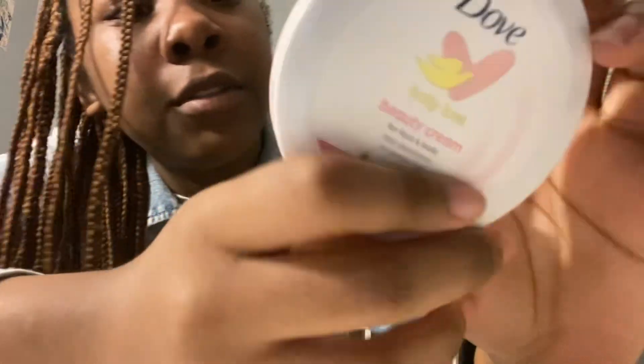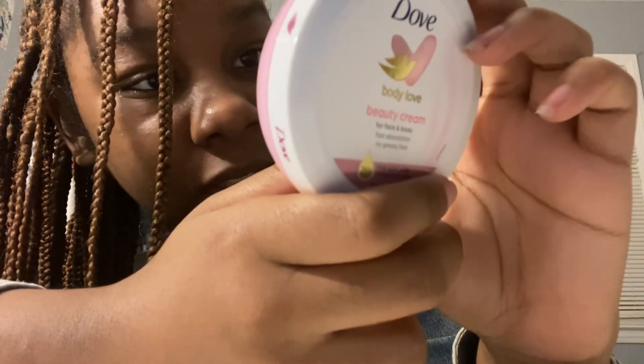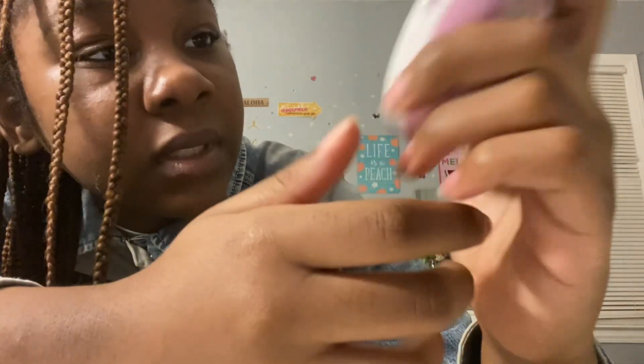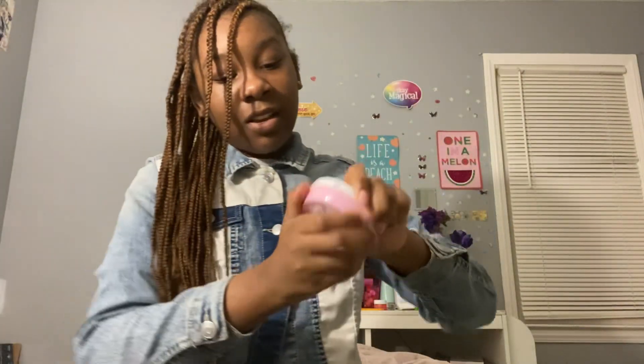Next thing I got is this Dub hair lotion from the Dollar Tree. I can see how much this was — it was two dollars and fifty-three cents. Two fifty-three, that's cute! And look at this — I want to see what it looks like.